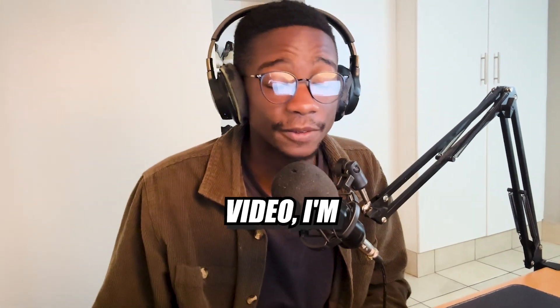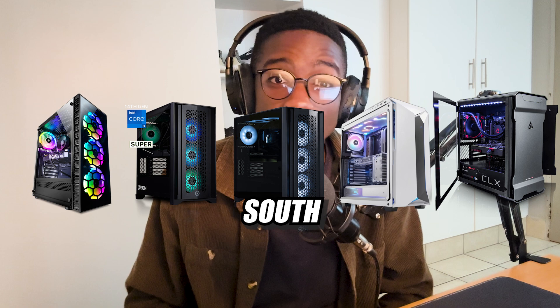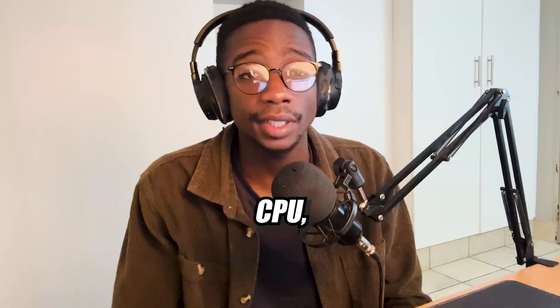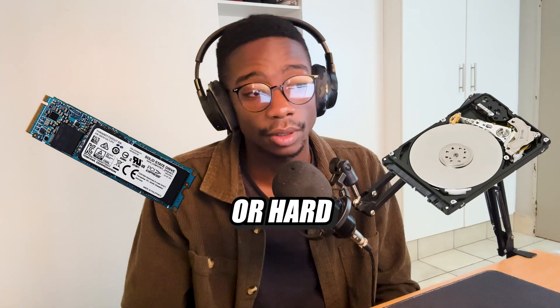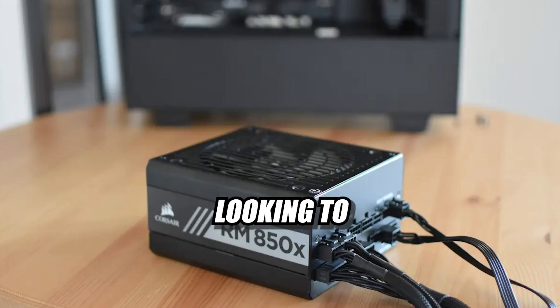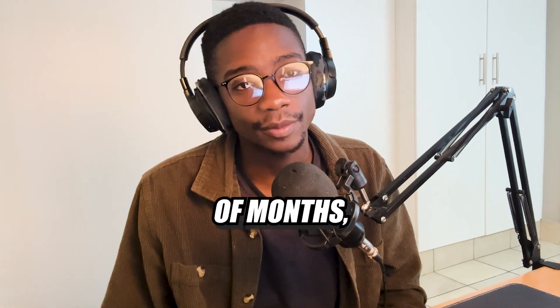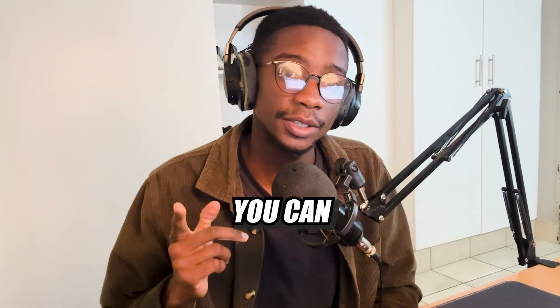Hey guys, welcome to TJ's Tech. In today's video, I'm going to be showing you five different PCs you can build for under 15,000 in South Africa right now, starting from 5,000 going all the way up to 15,000. For each PC, we're going to be looking at a CPU, CPU cooler, motherboard, RAM, SSD or hard drive, a GPU, a case, and a power supply. If you're looking to build a PC within the next couple of months, this video is definitely for you, so stick around till the end.